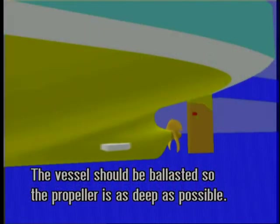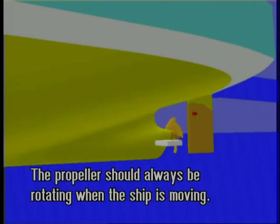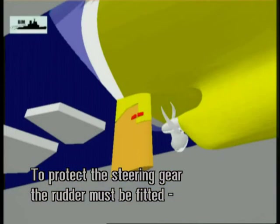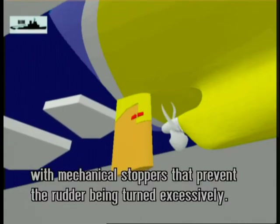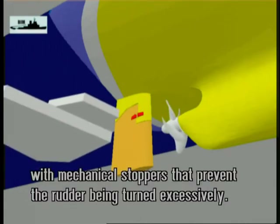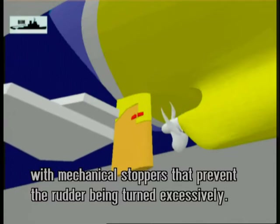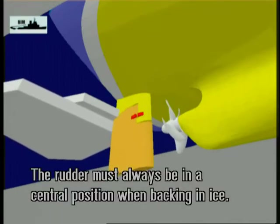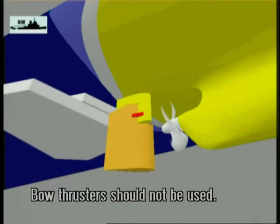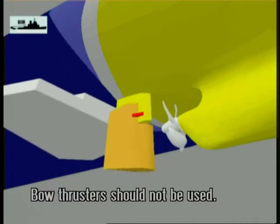The vessel should be ballasted and trimmed so that the propeller is as deep as possible. The propeller should always be rotating when the ship is moving. In order to protect the steering gear, the rudder must be fitted with mechanical stoppers that prevent the rudder being turned excessively when backing in ice. The rudder must always be in a central position when backing in ice. Bow thrusters should not be used.